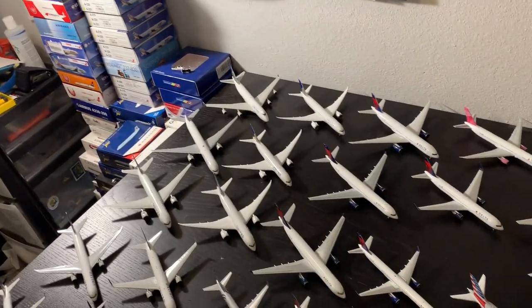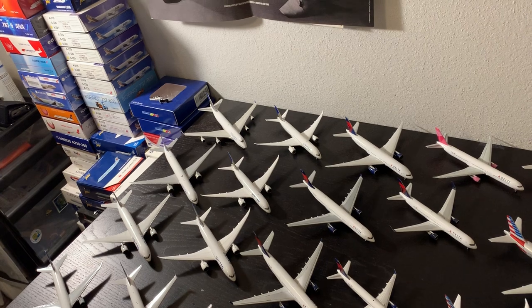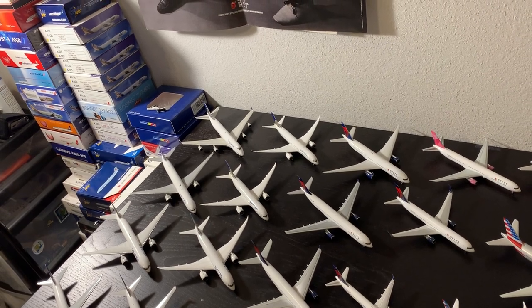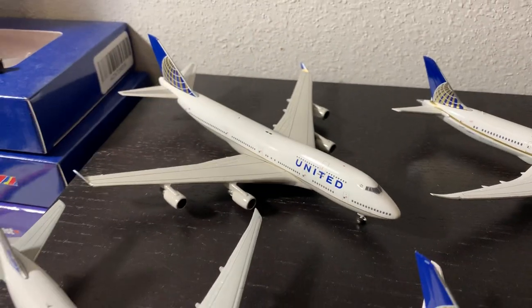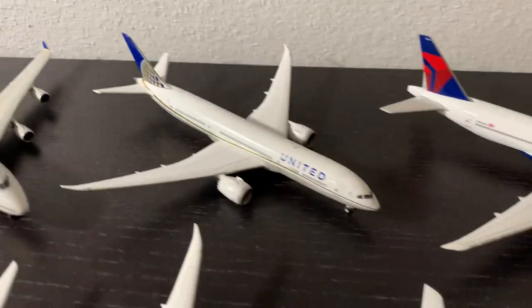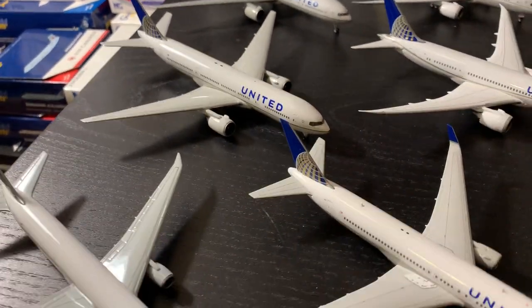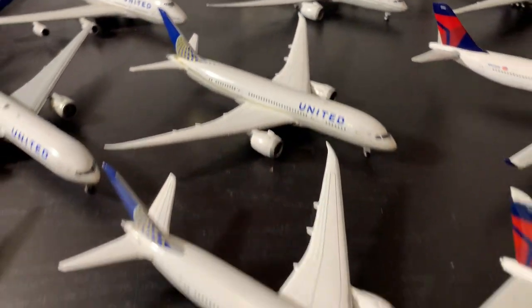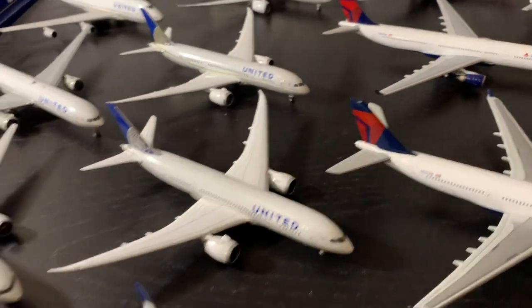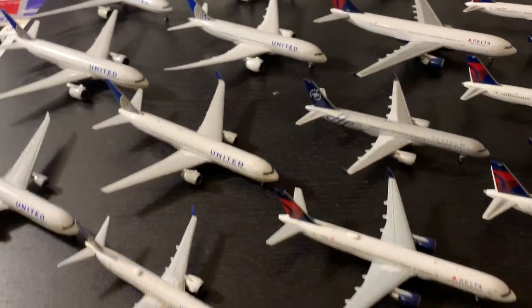Starting with United, my largest fleet, made up of 46 total aircraft — eight are wide bodies, 22 are narrow bodies, and 16 are regional jets. The first aircraft is the United 747-400 by Gemini, then we move to the Gemini Triple Seven 300 and 200, and then a 767-4 from Herpa.